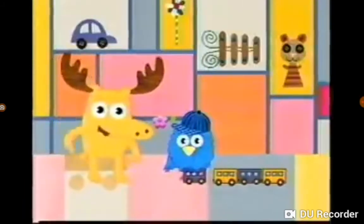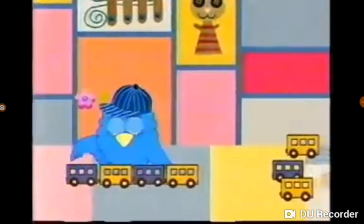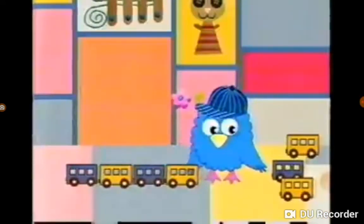Would you like to help Z make this train longer? Yeah! Tremendous! The pattern of Z's train goes blue, yellow, blue, yellow. Which color comes next?